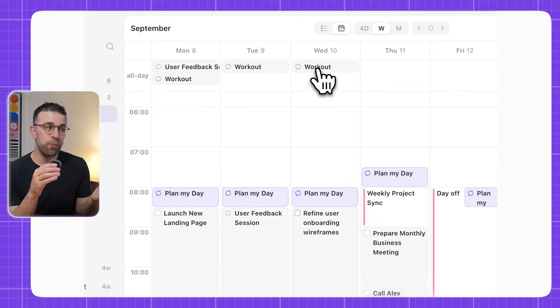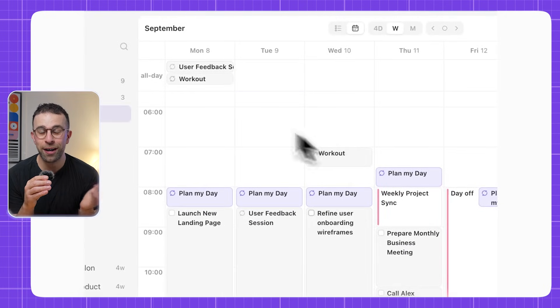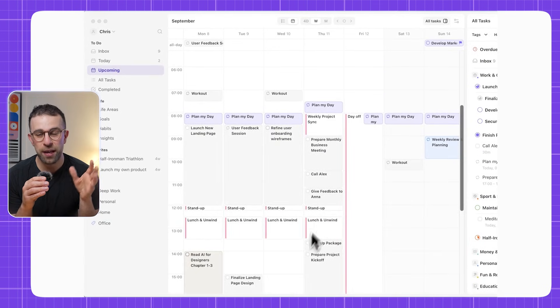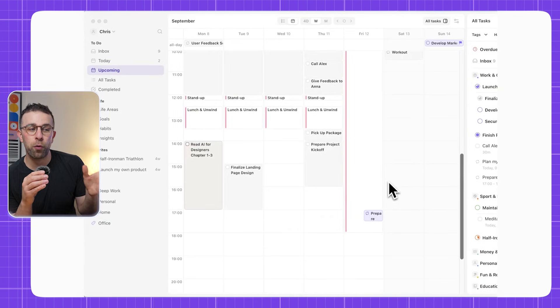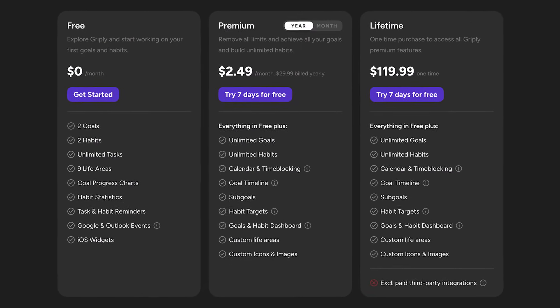So whether that's a fitness goal or trying to achieve a promotion at work, you can build that and then work towards it in increments. It's got a great way to see your progress as you go on. It's well designed and really reasonably priced compared to some other to-do list apps on the market.